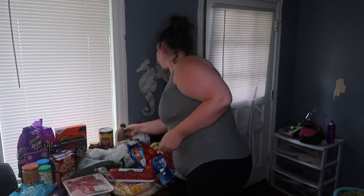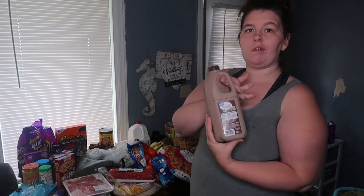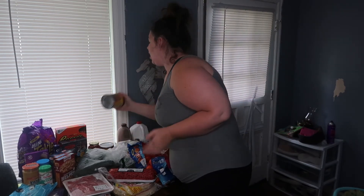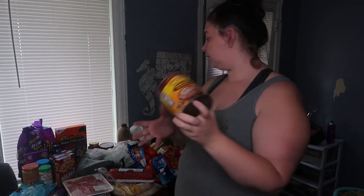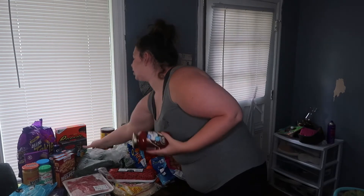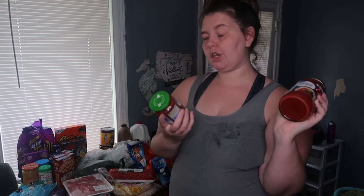I got a gallon of whole milk and a half gallon of chocolate milk, because we really don't drink a whole lot of chocolate milk — they waste it. I usually make my own refried beans, but tonight I don't feel like it, so I got the traditional refried beans — I got two cans of these. I got some great value flavored-with-meat pasta sauce and also some great value pizza sauce.